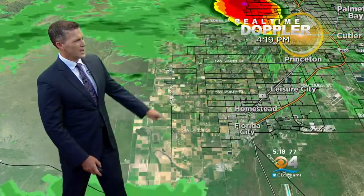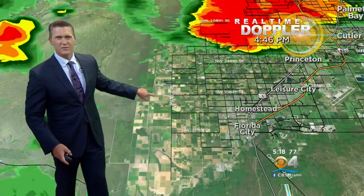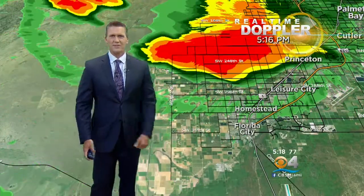We're now seeing outflow from this storm with still a few lightning strikes, so it's still fairly intense. Large areas of very heavy rain continue to move south. That little thin band of green is the air flowing out, so you might see a wind gust or two that'll drop the temperatures a bit.